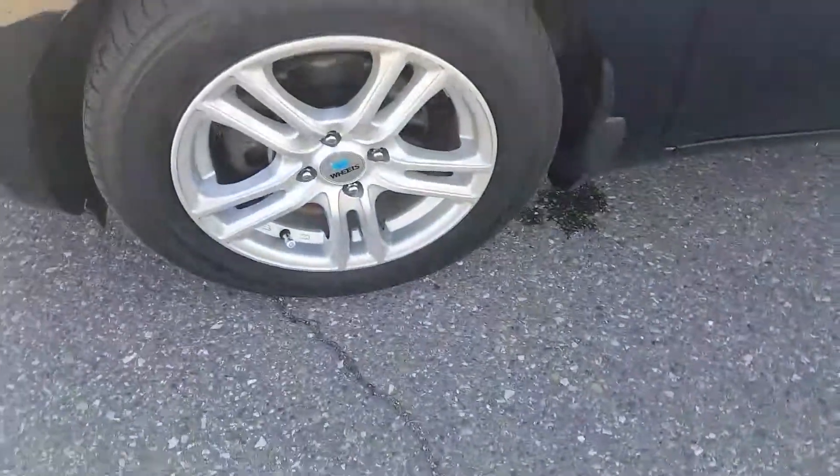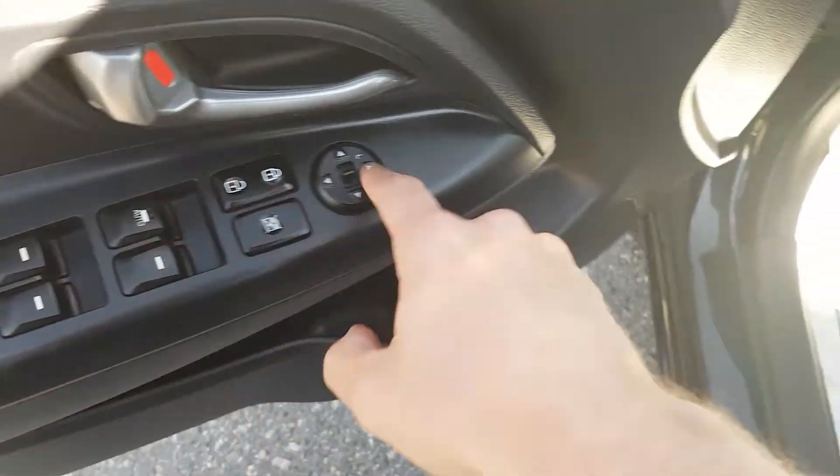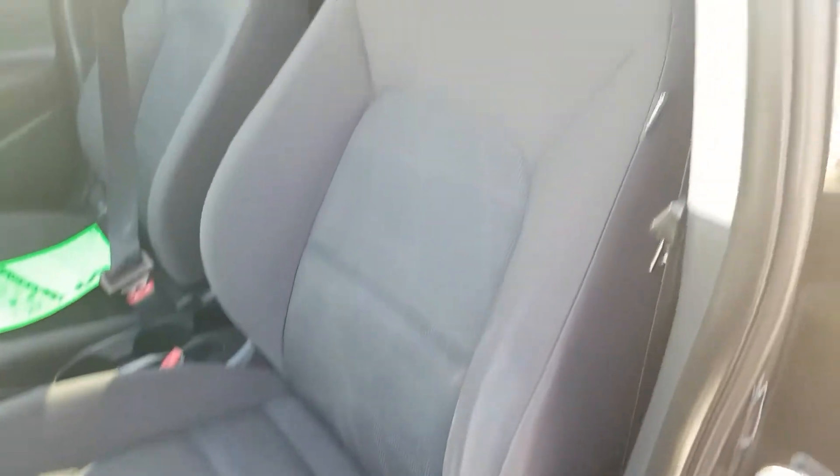On the front here we have our alloys sitting on Kumho rubber. In our door here we do have some options: windows, locks, mirrors, cloth interior, and lumbar fit seating.